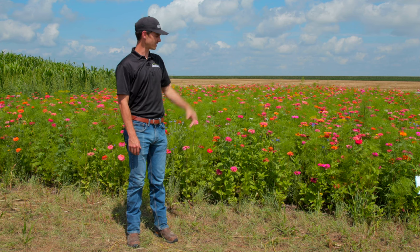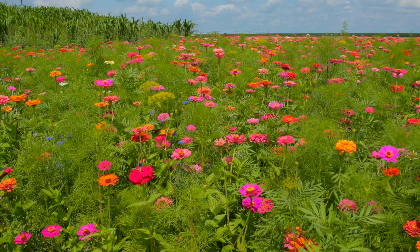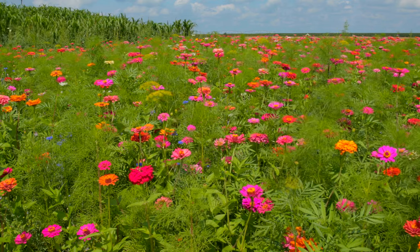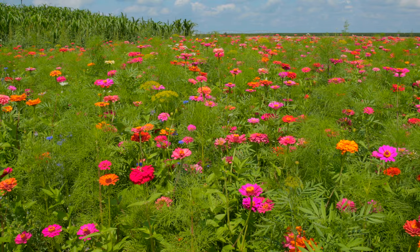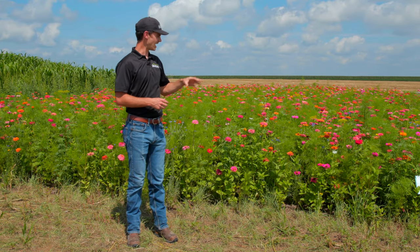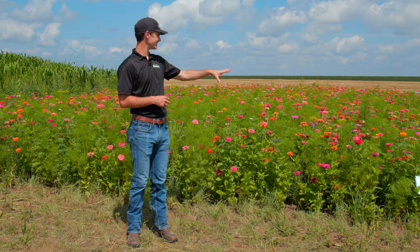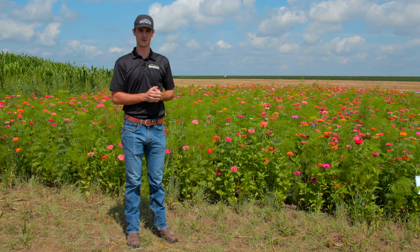So that's one of the reasons this mix exists — for if we have an area where we really want the aesthetic to be pleasing, somewhere close up to the house, or for a pollinator strip where we really want to bring in a lot of neat insect activity. There's some really unique insect activity here that we don't necessarily see on some of our other pollinator mixes.